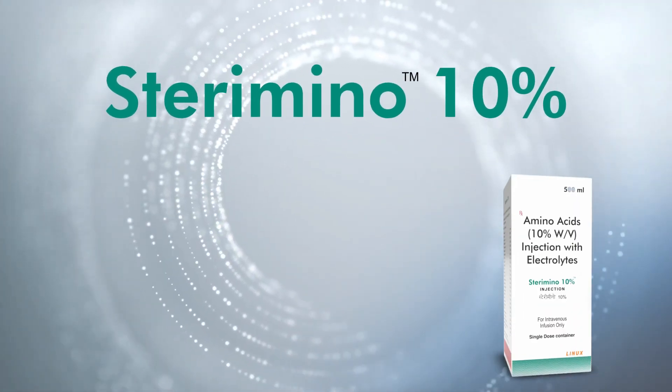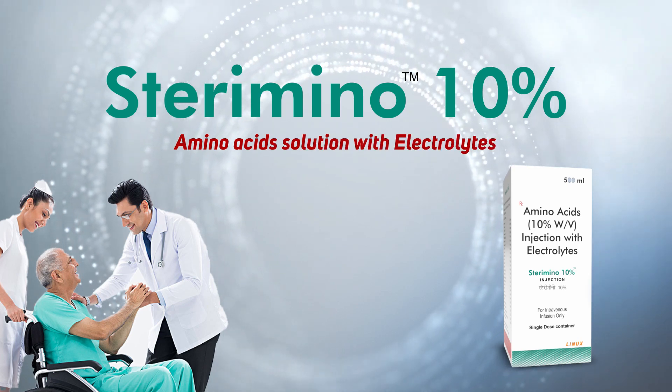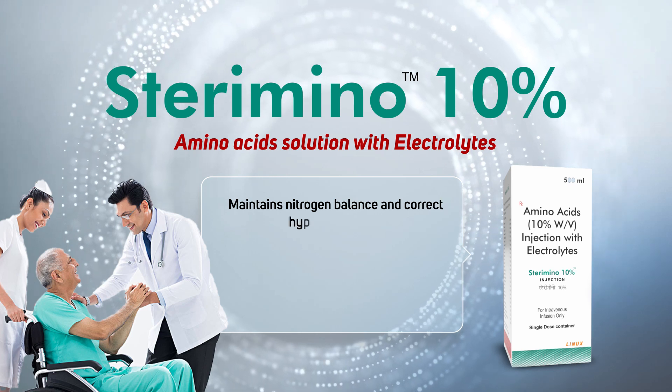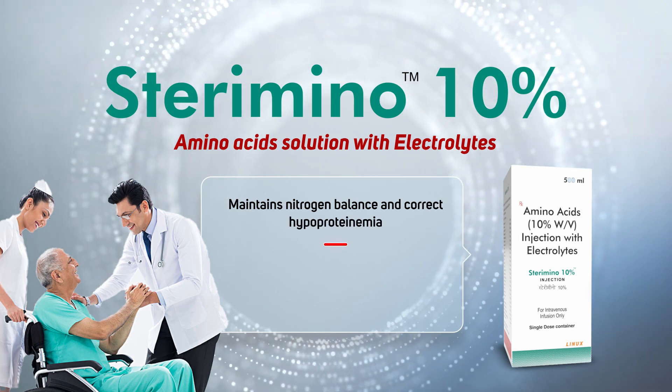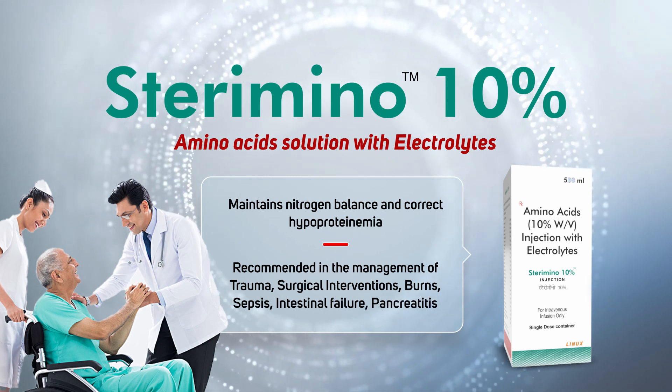Sterimino 10% 500ml — Amino acid solution with electrolytes. Maintains nitrogen balance and corrects hypoproteinemia. Recommended in the management of trauma, surgical interventions, and burns.